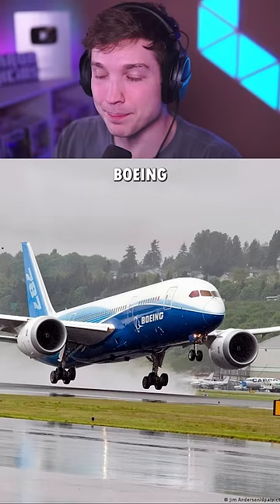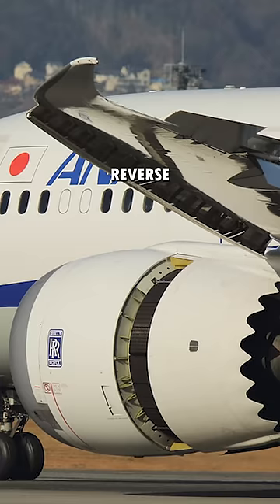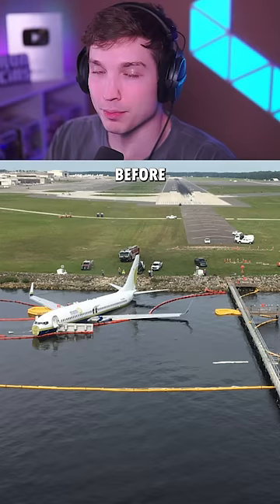How long of a runway does the Boeing 787 need to land and stop without using brakes, reverse thrust, or spoilers before it reaches the end? Let's find out.